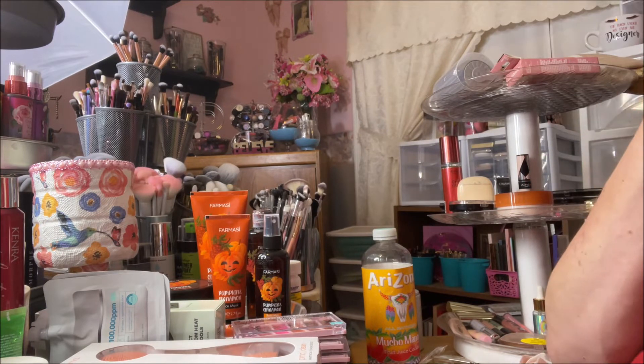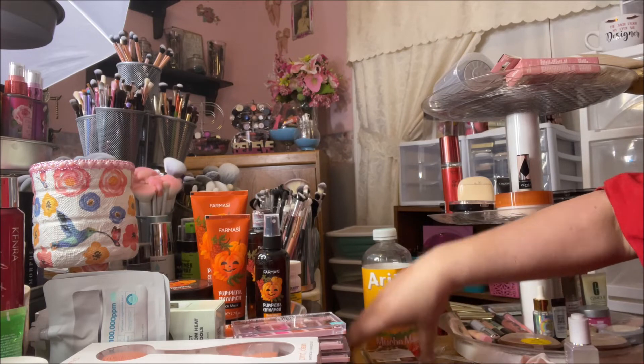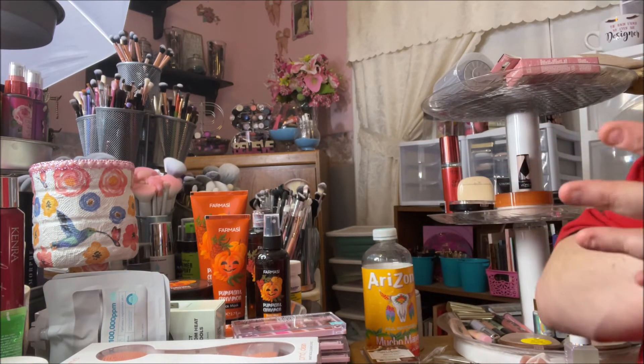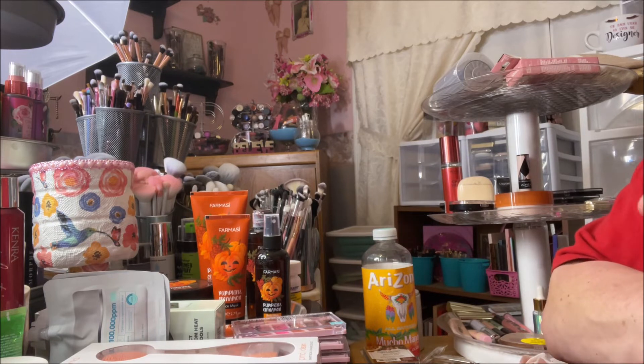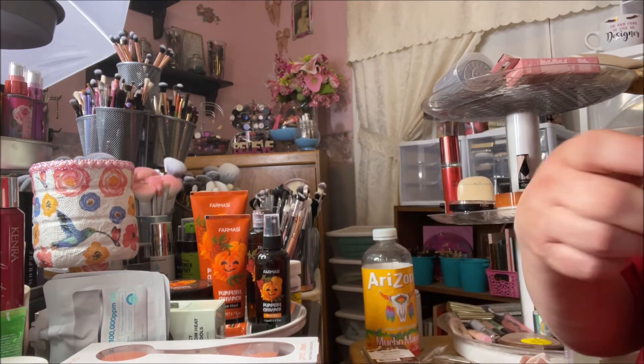My favorite scent from Better Homes and Gardens is called Orange Buttercream Cupcake. If you've never tried it, it smells like Fruity Pebbles — it's so good. It has amazing cold throw and when you put it in your warmer it fills up the whole house.